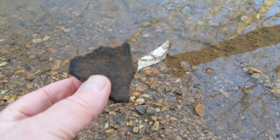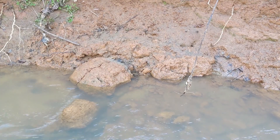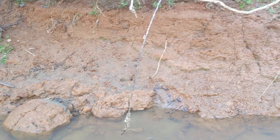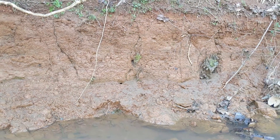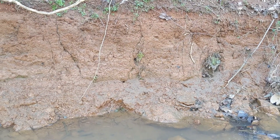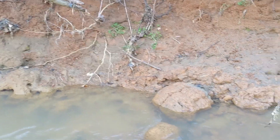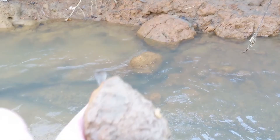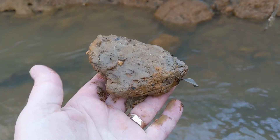So I just started on this particular bank. Let's see what else is here. You can see here the bank is nothing but clay. Now North Carolina is famous for red clay, and it breaks loose in balls like that and chunks like this that roll around.